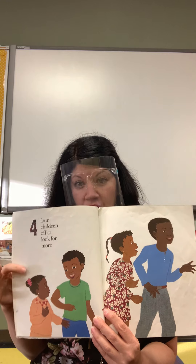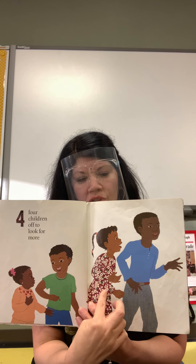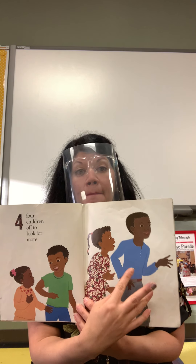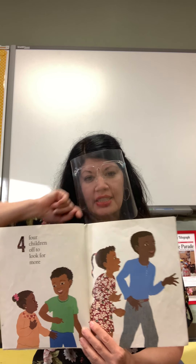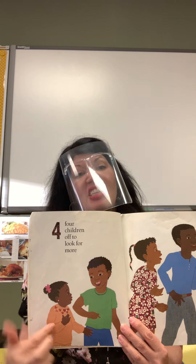Four children, off to look for more. There's one, two, three, four — four children. He must be the oldest because he's the tallest. I think she might be the youngest because she is the smallest.